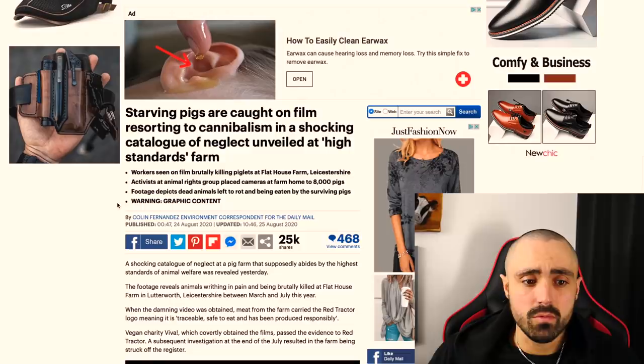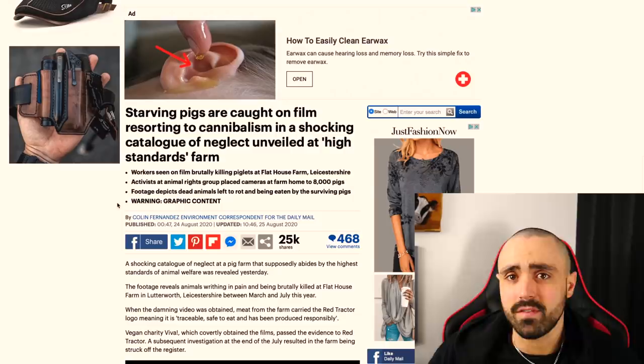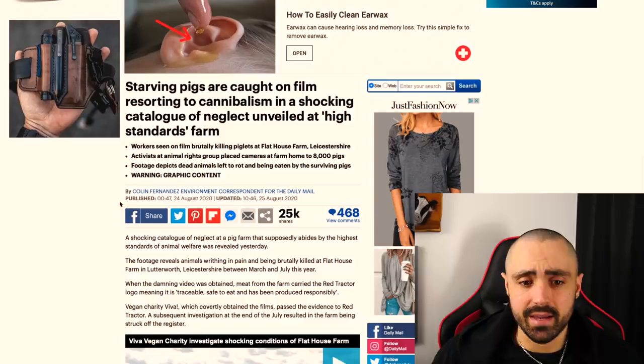Starving pigs are caught on film resorting to cannibalism in a shocking catalogue of neglect unveiled at a so-called high standards farm. Workers are seen on film brutally killing piglets at Flat House Farm in Leicestershire. Activists placed cameras at a farm home to 8,000 pigs. Footage depicts dead piglets being left to rot and being eaten by the surviving pigs.